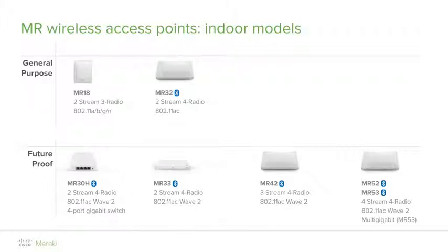The MR32 is the entry-level 802.11ac access point with four radios, also supporting 2x2 MIMO. In the future-proofing group, the MR30H is a wireless solution oriented to the hospitality sector, ideal for hotels, university dorms, or multi-dwelling deployments.